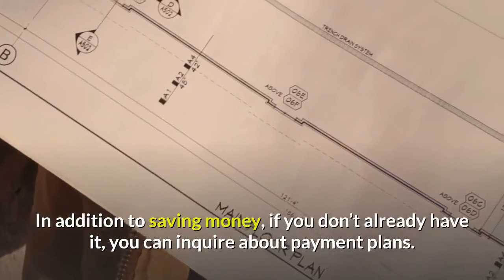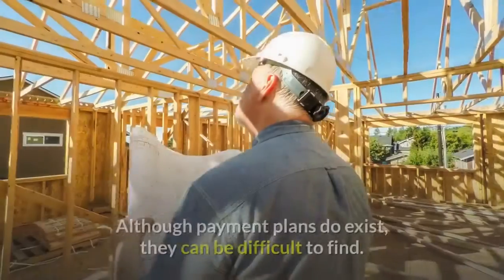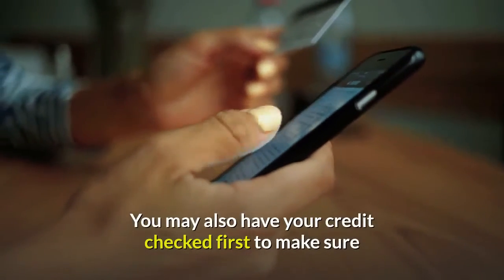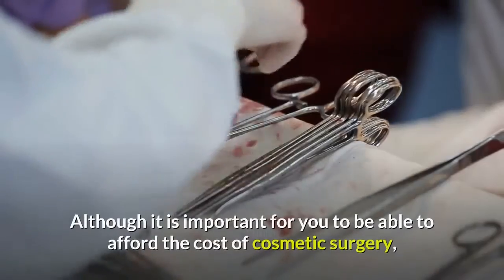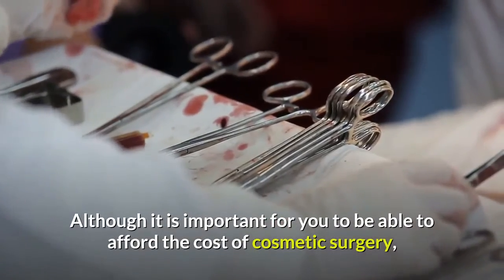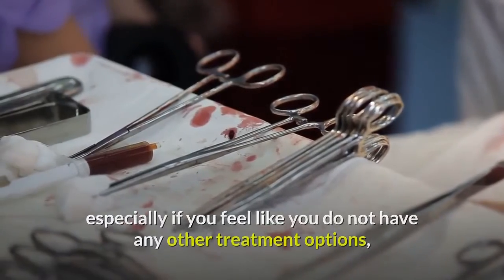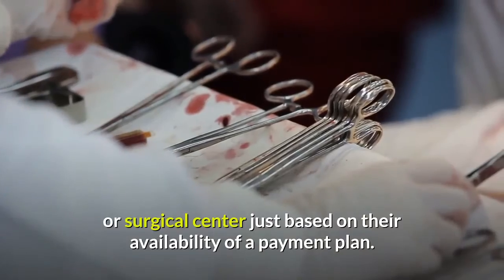In addition to saving money, if you don't already have it, you can inquire about payment plans. Although payment plans do exist, they can be difficult to find. You may also have your credit checked first to make sure that you have a history of making good on your payments. Although it is important for you to be able to afford the cost of cosmetic surgery, especially if you feel like you do not have any other treatment options, it is important to not choose a surgeon or surgical center just based on their availability of a payment plan.